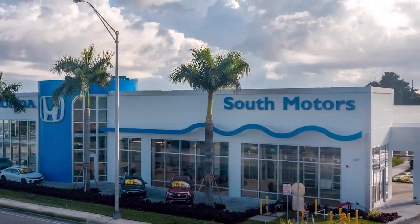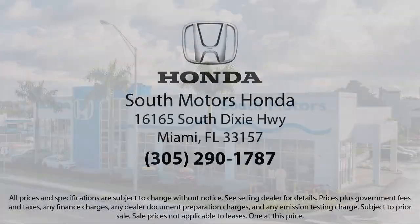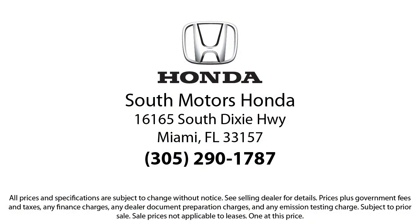So come join the family. We're located at 16165 South Dixie Highway in Miami.